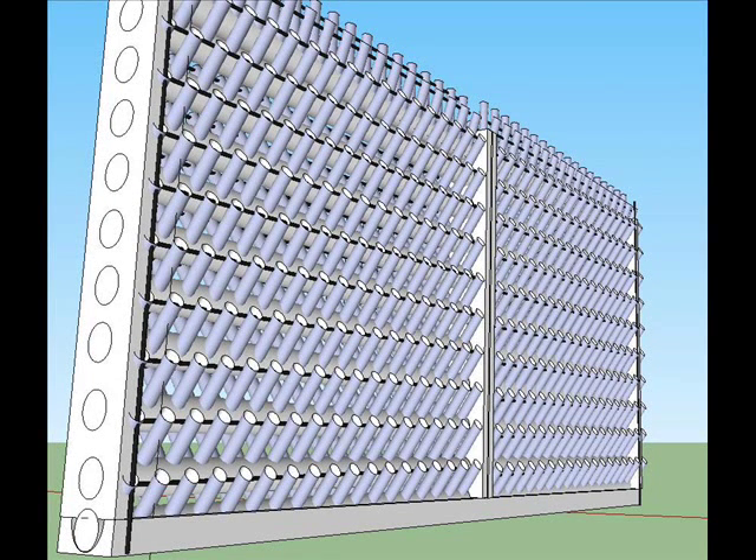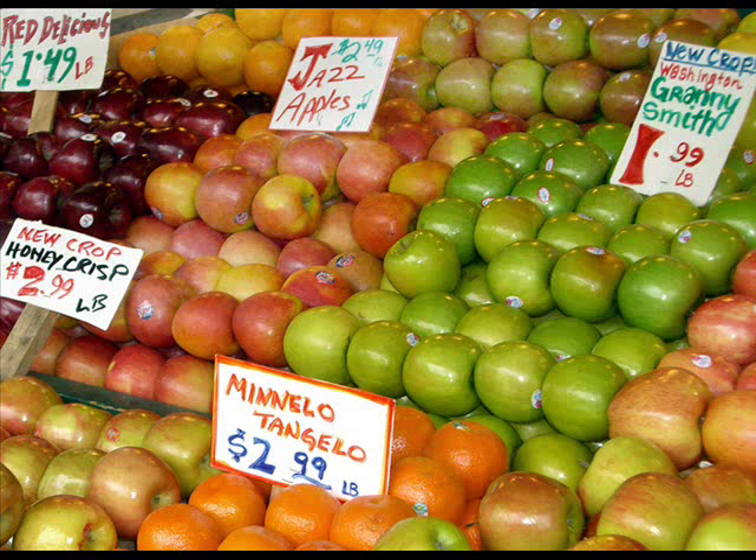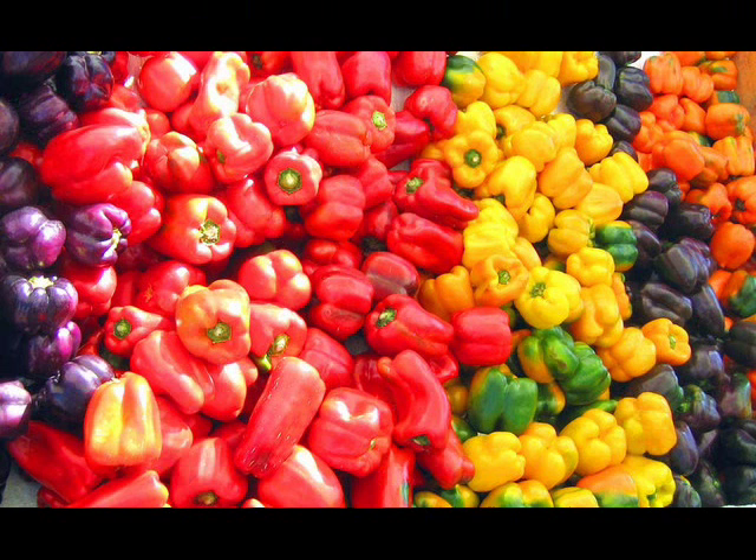I live in Arizona where 90% of the cost of an apple is transportation costs. Why are we shipping apples to Arizona? We have to bring in produce that's not grown here, but what if we could grow our own at home? It would be nice to save 90% on apples, peppers, and tomatoes too.